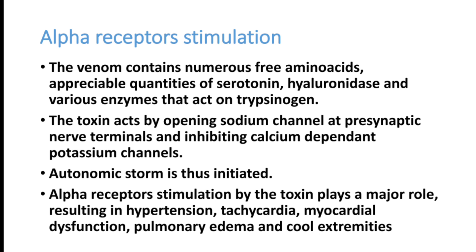Alpha receptor stimulation by these toxins plays a major role, resulting in high BP, high heart rate, myocardial dysfunction syndrome, cardiac failure, and pulmonary edema. Later, the patient develops hypotension and cold extremities. When alpha receptors are stimulated, heart rate increases — it may go to supraventricular tachycardia. The ejection fraction slowly comes down; initially the heart tries to compensate but later fails due to tachycardia, leading to cardiac dysfunction and hypotension.